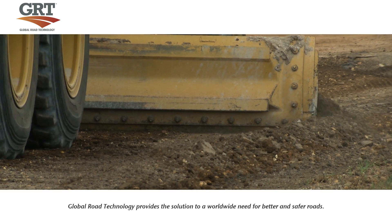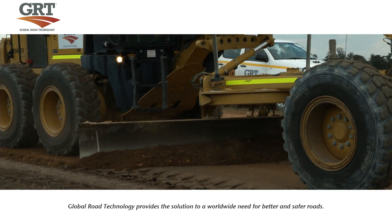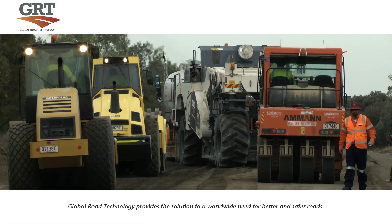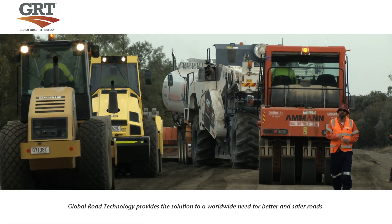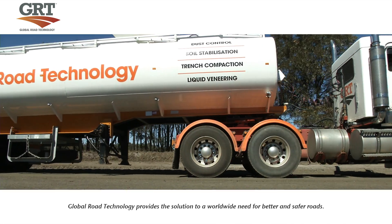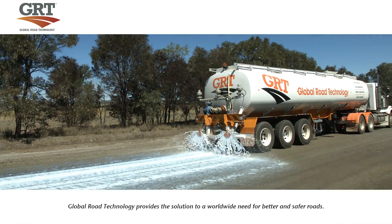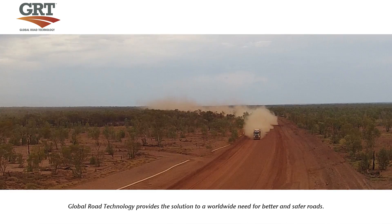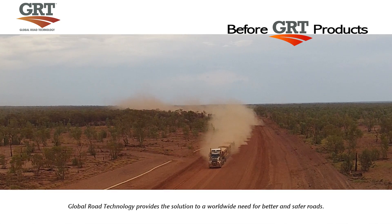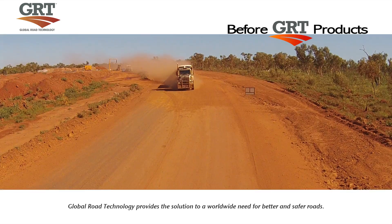After the soil is compacted with the steel drum, the final grading takes place. The blade of the grader fans out the remaining soil, creating the perfect smooth crown to the road. This is followed by the final surface compaction using the steel drum compactor. The process is then finalised with a topical seal coat of GRT product. The topical seal coat works in two ways: it prevents dust from entering the environment, and prevents rainwater from penetrating the surface and destabilising the road.